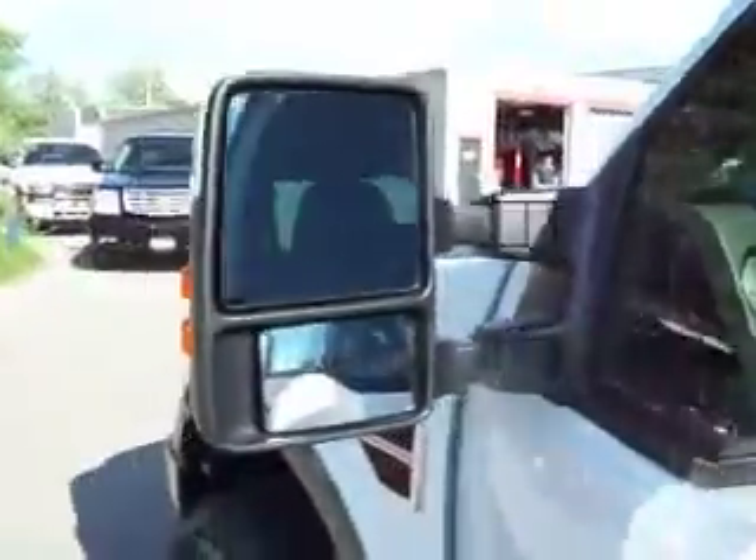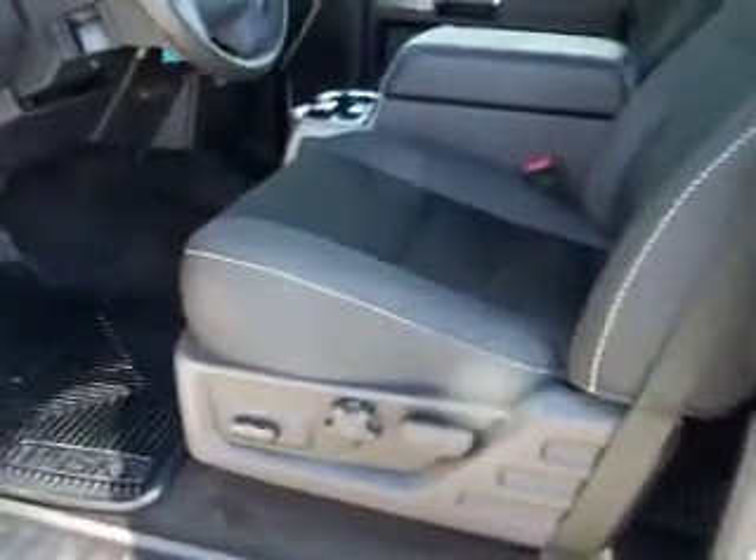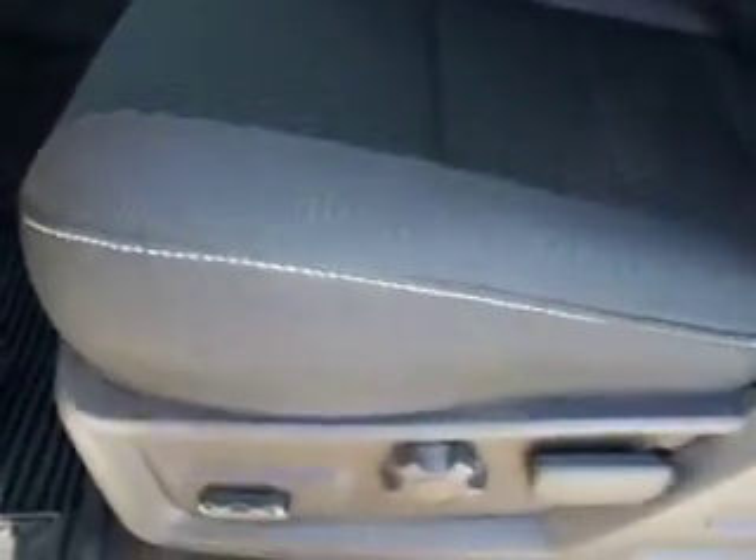We take these videos so if you're far away or even close by, you can see the truck, hear the truck. You can have confidence in the vehicle that you're purchasing before you even get here. Those are the power telescoping tow mirrors, called the PowerScope, FX4 package.